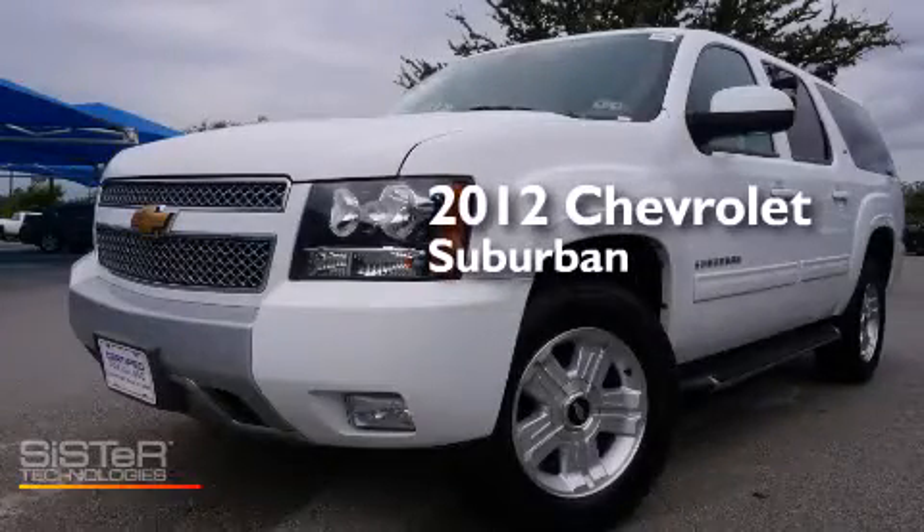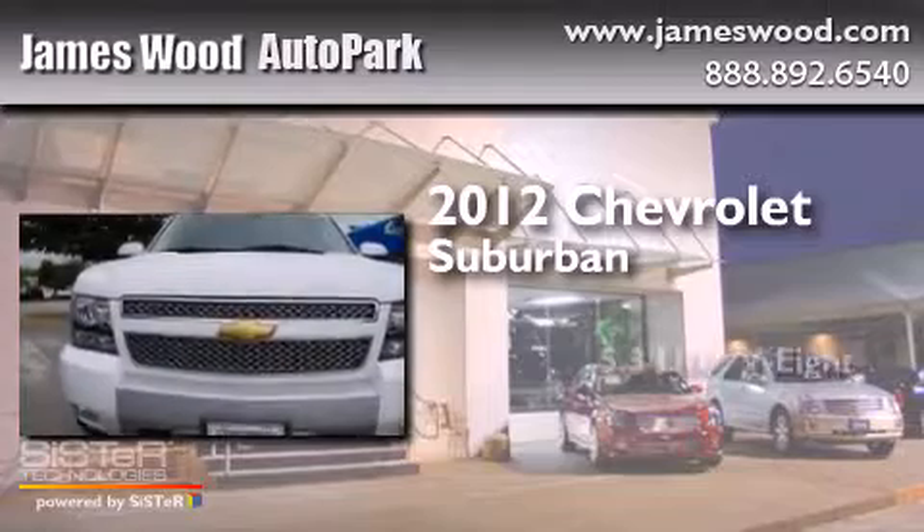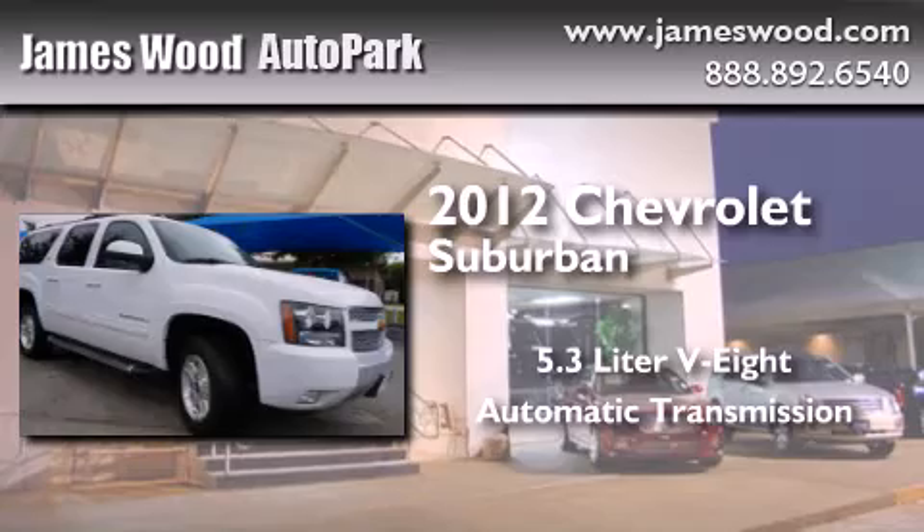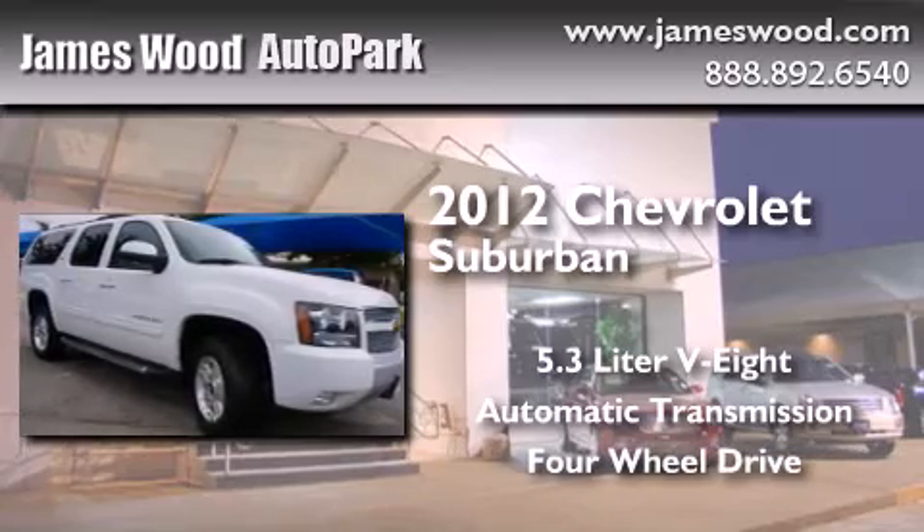This is a certified, pre-owned 2012 Chevrolet Suburban. It features a 5.3-liter, eight-cylinder engine, an automatic transmission, and the added safety and control of four-wheel drive.